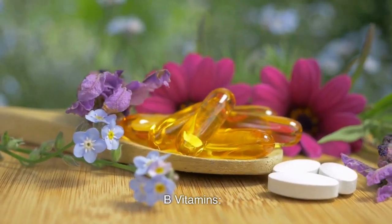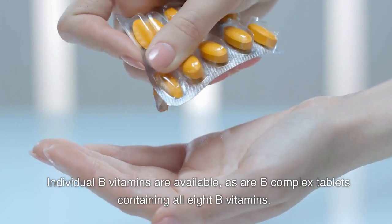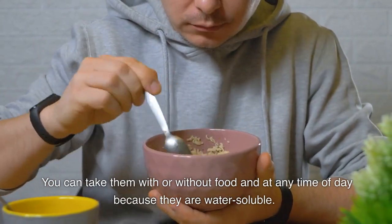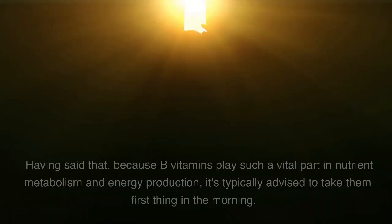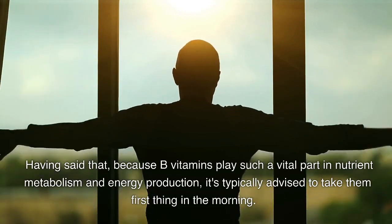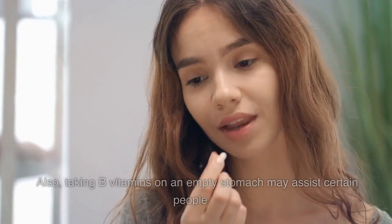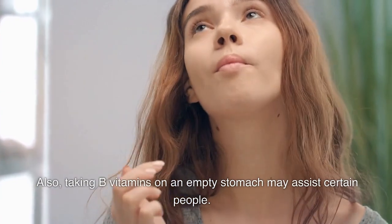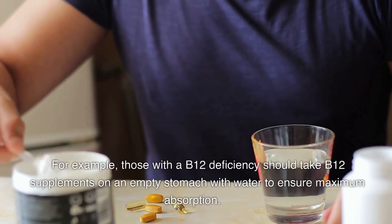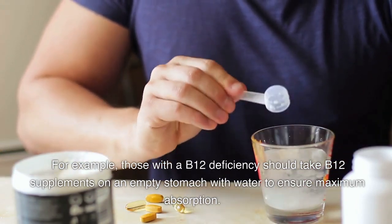Individual B vitamins are available, as are B-complex tablets containing all 8 B vitamins. You can take them with or without food and at any time of day because they are water-soluble. That said, because B vitamins play a vital part in nutrient metabolism and energy production, it's typically advised to take them first thing in the morning. Those with a B12 deficiency should take B12 supplements on an empty stomach with water to ensure maximum absorption.